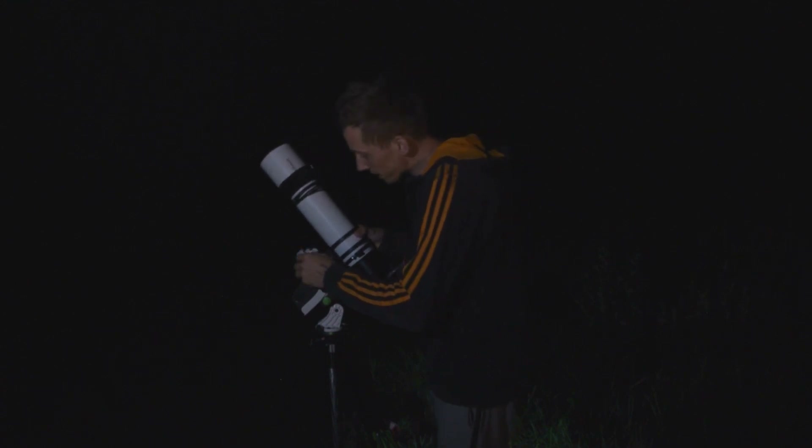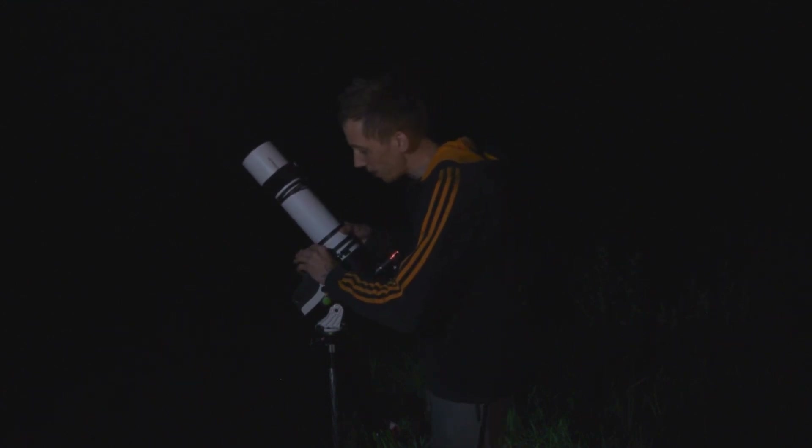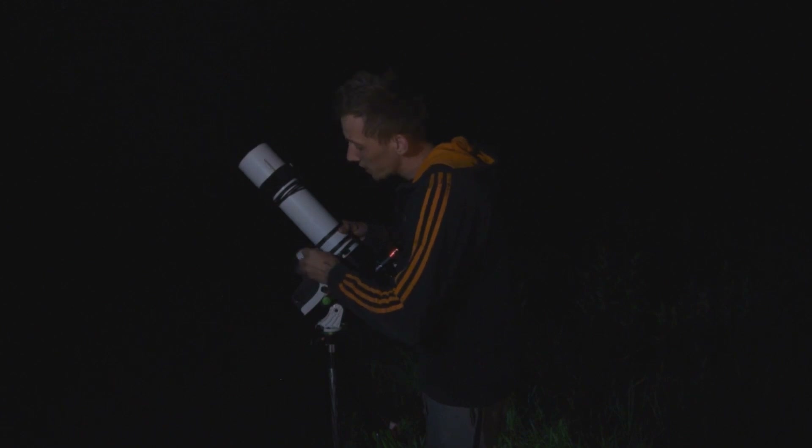A few days have passed now and I think I have enough of the H-alpha data, so now it's time to focus on getting some color.